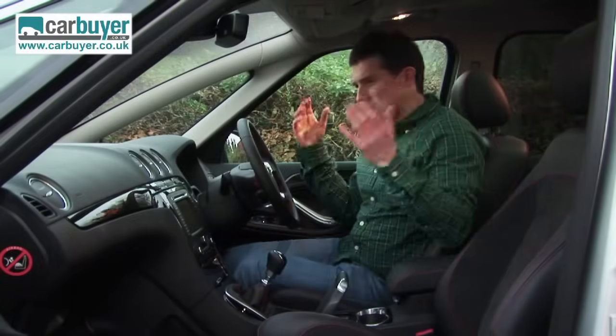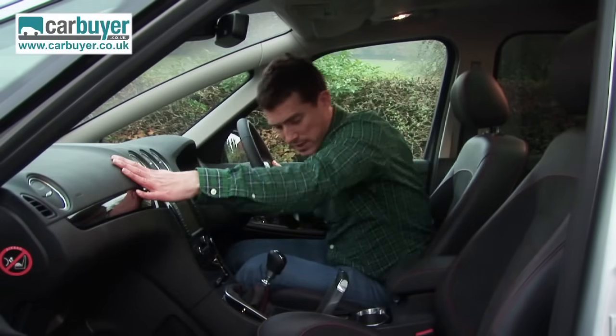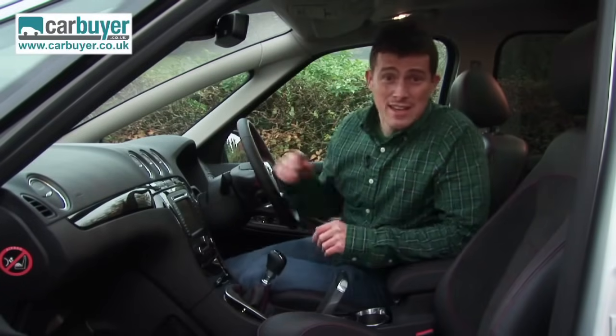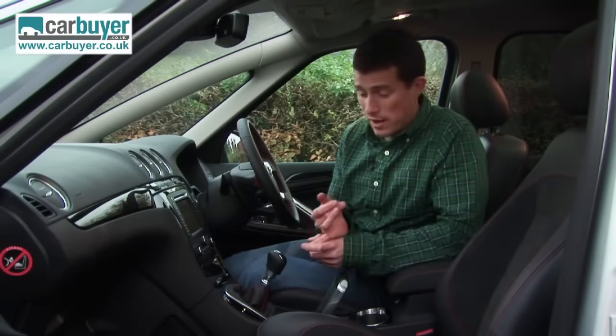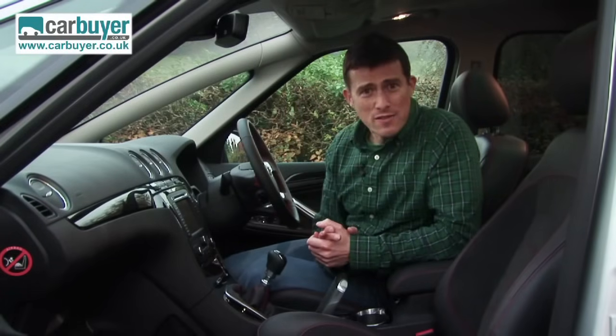As for quality, there are lots of nice soft-touch materials here in the cabin. You get some on the top of the dash, but what's surprising is you get it all the way down as well, which is nice. Standard equipment is impressive too — all cars get Bluetooth for your mobile phone, dual zone climate control, and all-round parking sensors. There's lots of safety kit as well, including an airbag for the driver's knee.